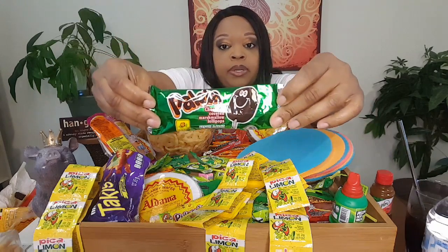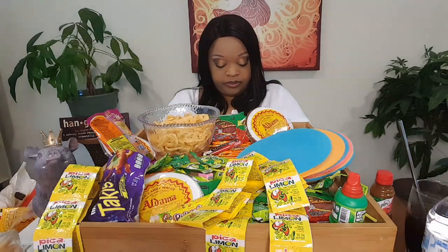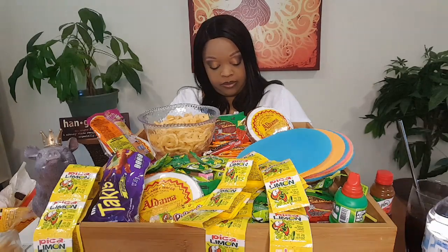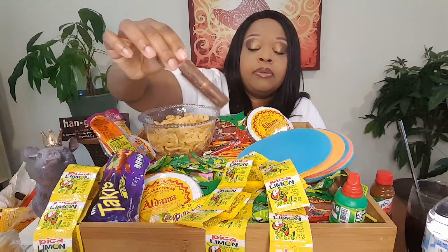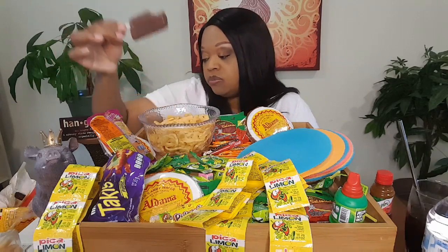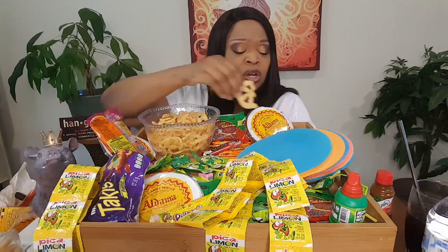Chocolate-covered marshmallow jelly pop. Looks like a basic lollipop — chocolate-covered marshmallow. It's actually good — good, good chocolate.